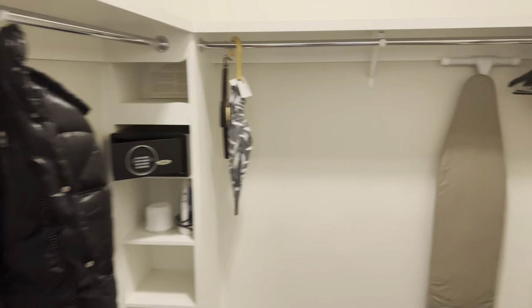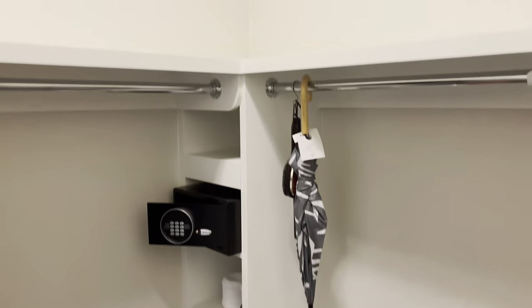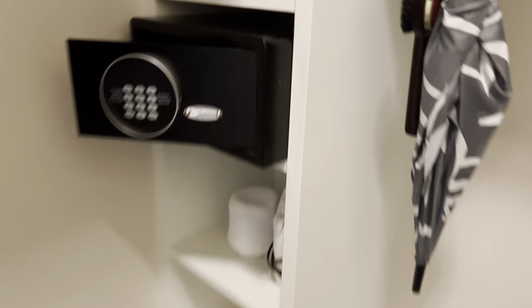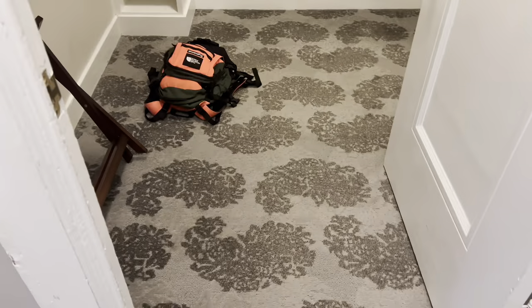I've never seen a closet this big in a hotel room. I mean, what the hell — full size mirror, look at all this space. Have you ever seen a closet this insane in a hotel room? You have a safe, of course, a nice umbrella right here. I mean, look at this thing.